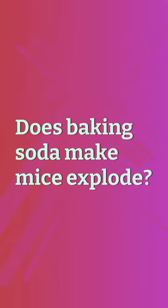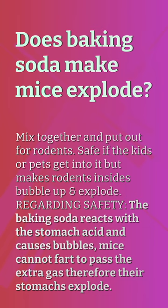Does baking soda make mice explode? Mix together and put out for rodents. Safe if kids or pets get into it, but makes rodents' insides bubble up and explode. Regarding safety, the baking soda reacts with the stomach acid and causes bubbles. Mice cannot fart to pass the extra gas, therefore their stomachs explode.